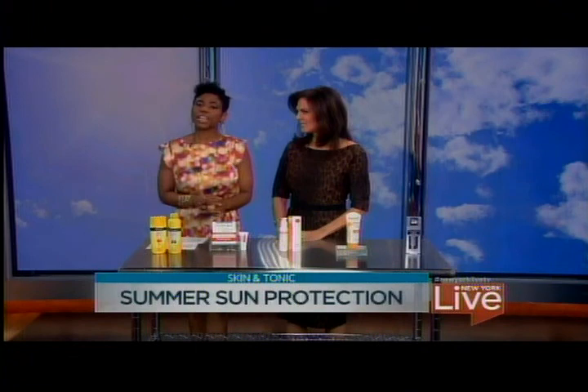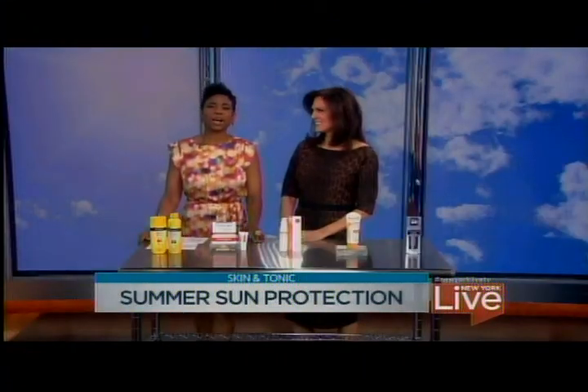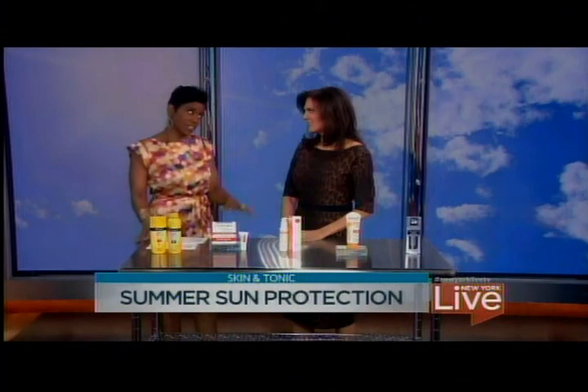The summer season is officially kicking off this weekend, which means many of us are spending lots of time outdoors. Dr. Doris Day — dermatologist and author of Forget the Face Lift — is here to talk about the best sun protection options for all skin types. A lot of folks who have darker complected skin think that they don't need to pay attention to any of this, and they do.